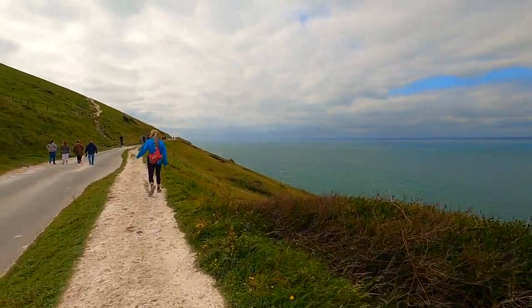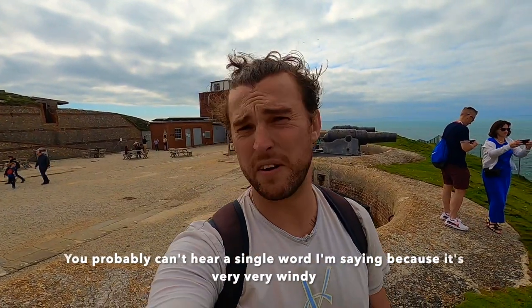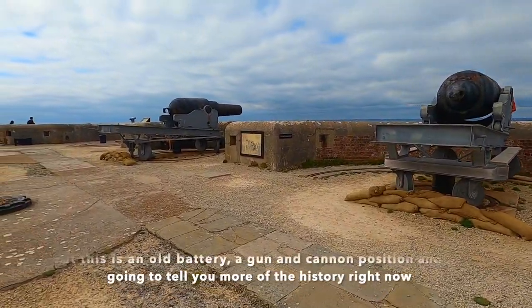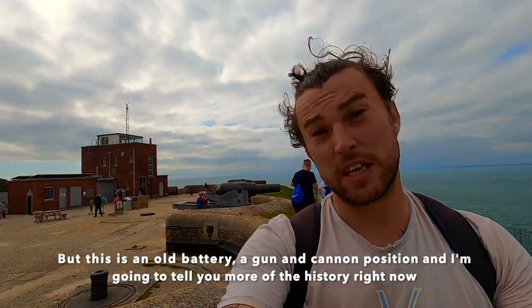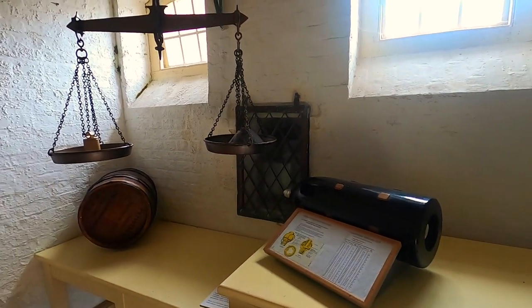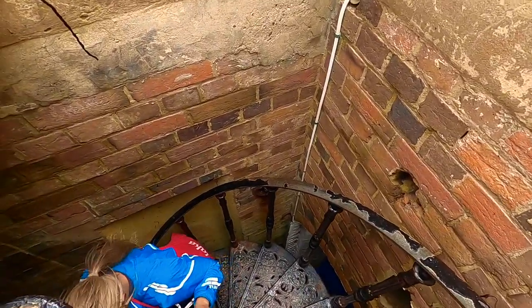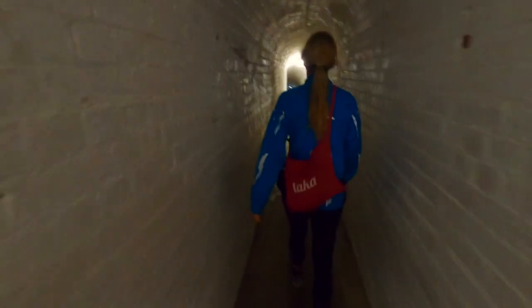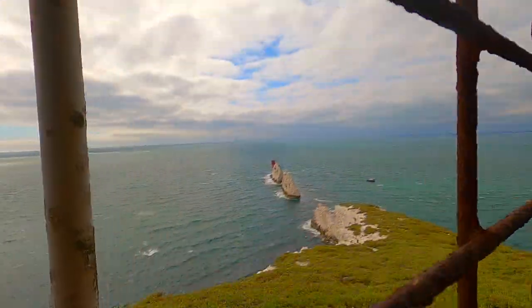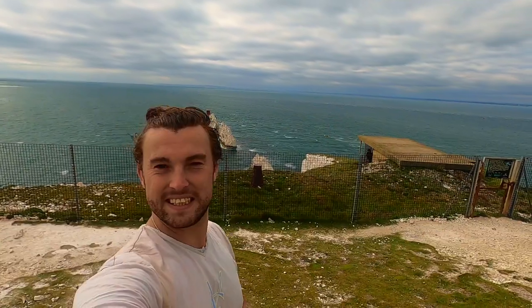Back up on the clifftops, we reached the Old Battery, run by the National Trust — and it might also just be one of the windiest places on earth. The Old Battery dates from the early 1860s and was part of a chain of defences built to protect the naval dockyards of Portsmouth, mostly in response to the rise of France and Napoleon III. The battery stayed in use right to the end of World War II when it was finally decommissioned. It's also one of the best spots to view the Needles from land, with the old searchlight and lookout point being my pick, plus various trenches and gun positions — if you're willing to battle the insane winds.